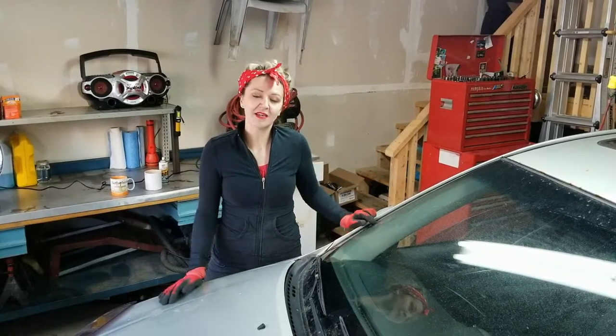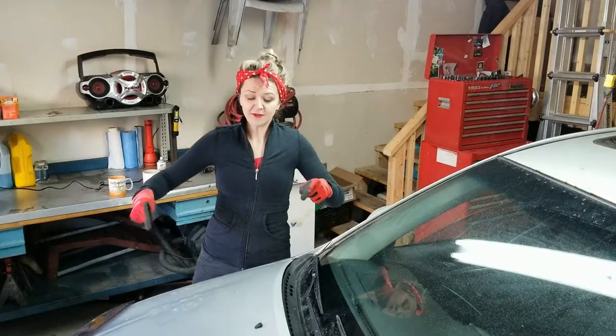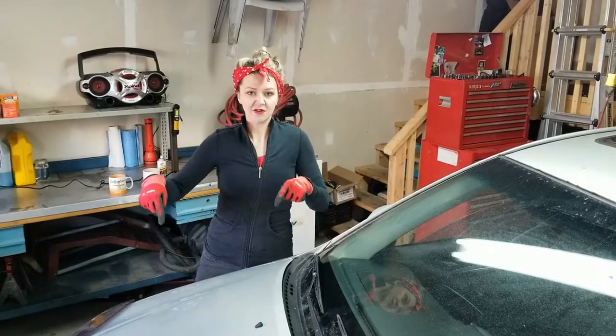Welcome back folks and thanks for joining me here today. I'm Ms. Mechanic. Today we're going to talk about seven different types of fluids you can find underneath your hood.